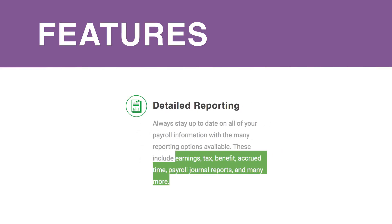The system will accrue the correct number of hours for each employee based on factors that you set up. You can stay up to date on all of your payroll information with many detailed reports, including earnings, tax, and more.